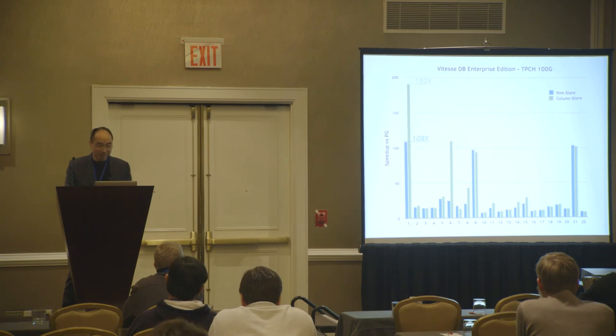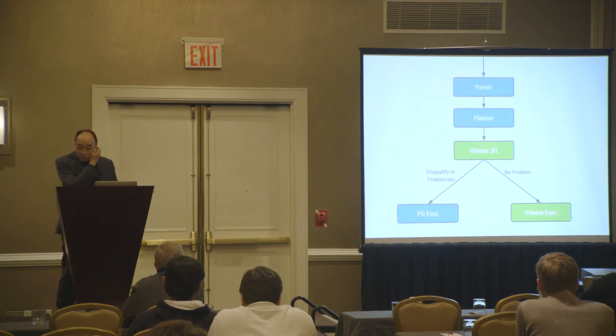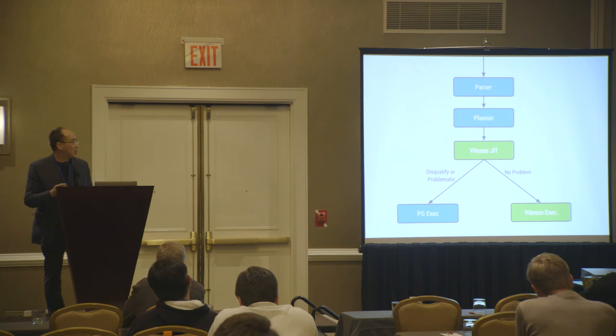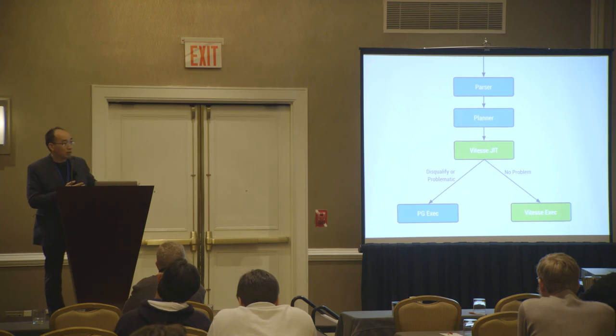Let's talk about how we are 100% Postgres compatible. We base this claim on the algorithm we use. You submit a query to Postgres, it goes through the parser, the parser produces an AST that goes to the planner, which comes up with a plan. We take this plan and determine if we want to JIT it with LLVM. There are cases where we decide not to: if the query is very simple, the cost of compiling may not be worth it, so we let Postgres run it.